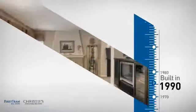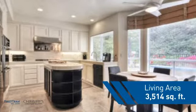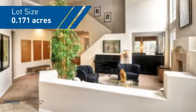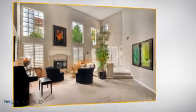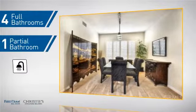This property was built in 1990 and features over 3,500 square feet of space, giving you a spacious layout to play host or kick back and relax after a long day. Inside you'll find four bedrooms, so everyone has a private space to come home to, as well as four full bathrooms and one partial bathroom.